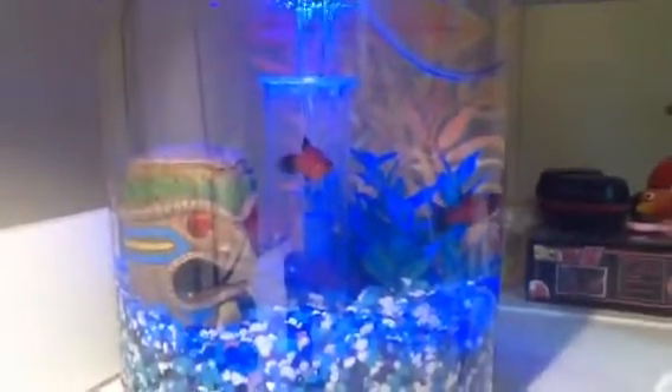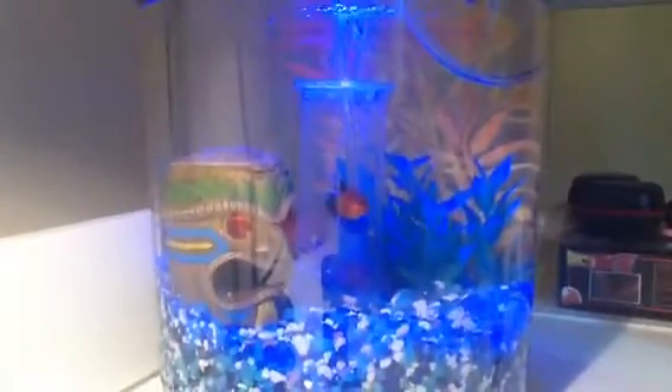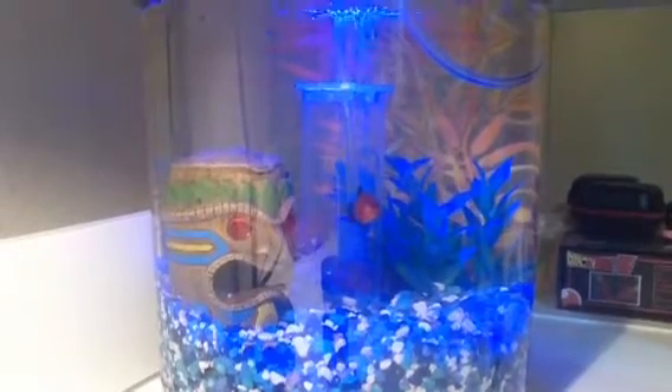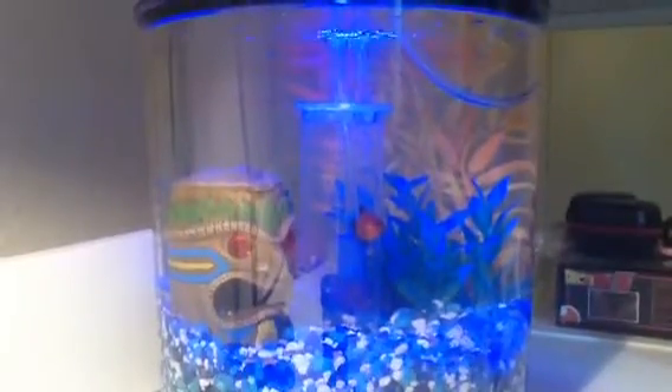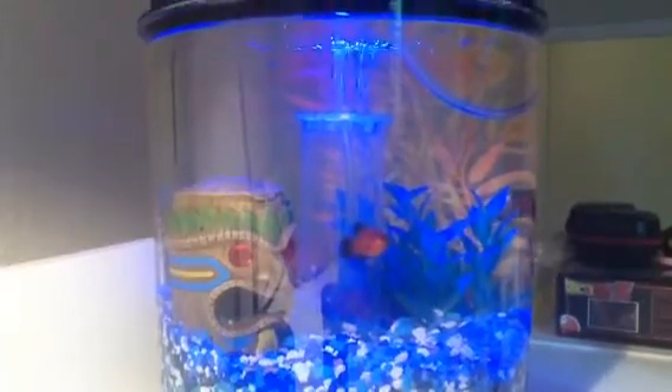I have a surprise. Welcome, my little fishies! There's two of them. They are red wag platies. And this is their cage.